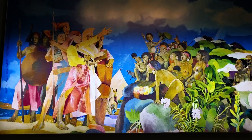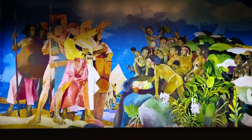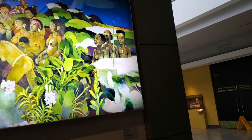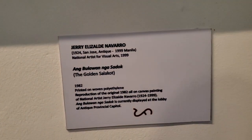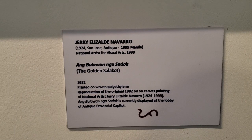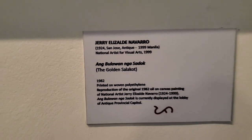I just want to continue again with this. This is the trade between the Borneo people from Borneo and Aetas, original black Filipinos here, and that's very significant. So now we're going in and you can see this is a description of the painter Jerry Elizalde Navarro and a description of the artwork.